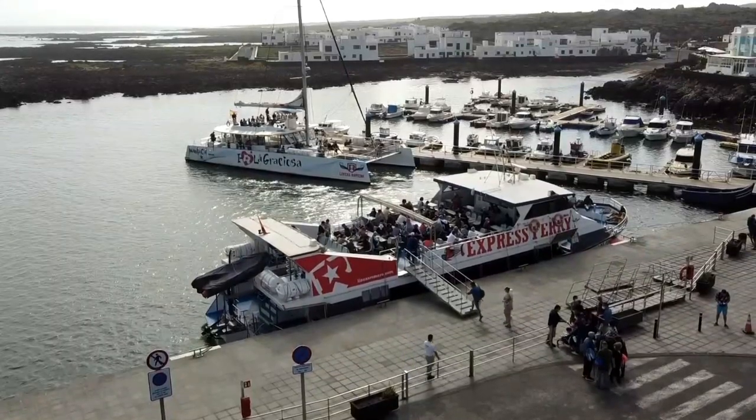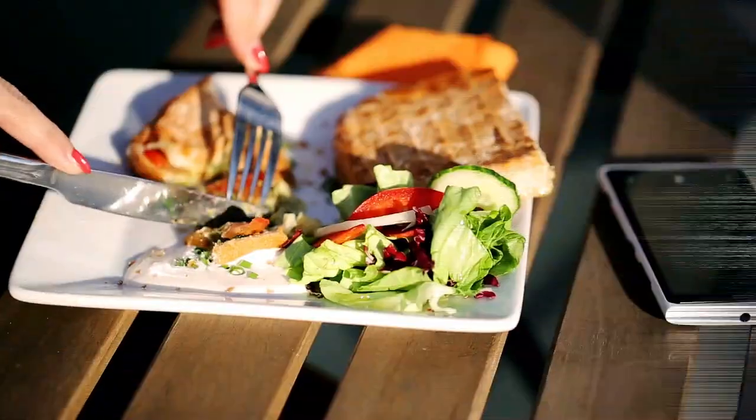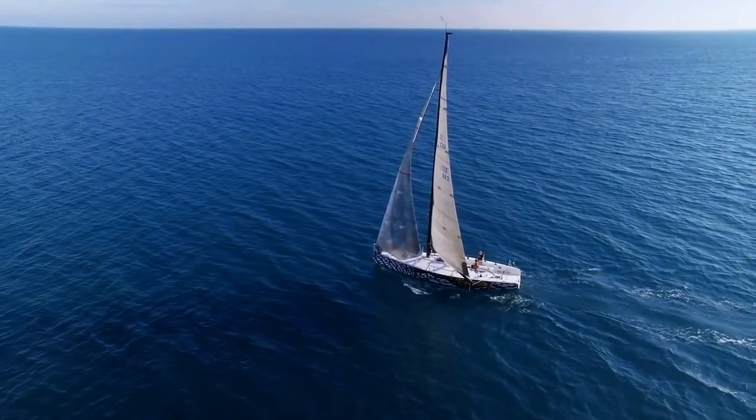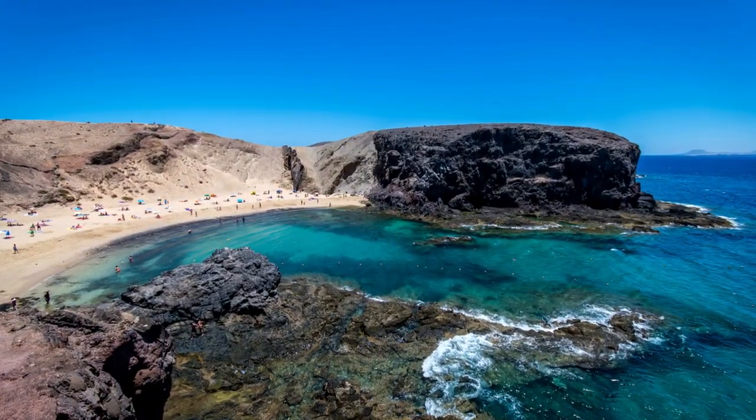Sailing: catamaran tours are a great opportunity to see the Canary Islands from a different perspective and usually include a buffet lunch and breaks for swimming or snorkeling. Take a speedboat out to Lobos, sail to the island of La Graciosa, or explore the Papagayo beaches in southern Lanzarote.